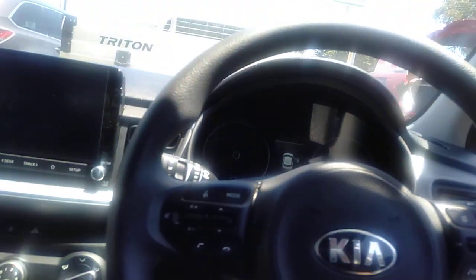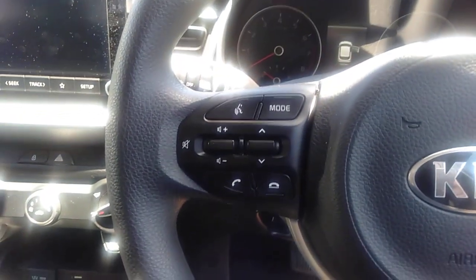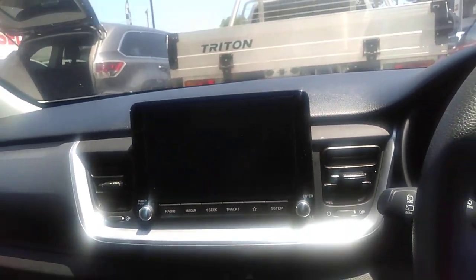It's got all the nice safety controls and cruise control on the steering wheel. Apple CarPlay and Android Auto with a wireless system, a huge screen in this car, and power window controls there.